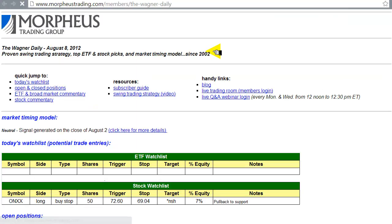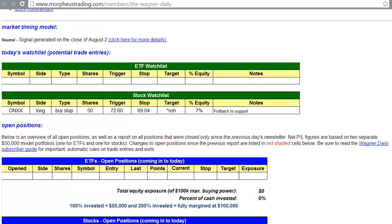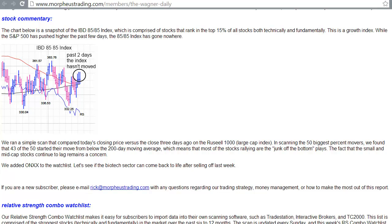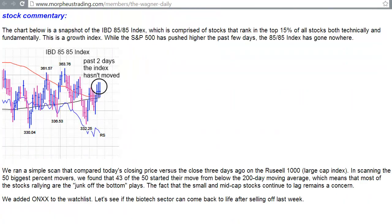Let's go ahead and take a look at today's newsletter, because this is what I want to talk about. In the ETF section we wrote about the broad market, but what I wanted to start with today is the stock commentary. What you're looking at here is the stock commentary in today's Wagner Daily swing trading newsletter. It shows a snapshot of the IBD 85-85 index - IBD meaning Investor's Business Daily - which shows the rank of the top 15% of stocks technically and fundamentally. These are the strongest growth stocks in the market, and we use this as an overall confirmation indicator of the health of the market.